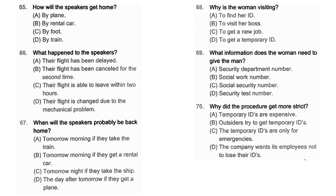Questions 65 through 67 refer to the following conversation. Oh no, our flights have just been cancelled — this is already our second time. I've got to be back by tomorrow morning, but there isn't another flight until tomorrow afternoon. We're really in trouble. I knew we would spend more time at this old, smelly hotel. This is not even a hotel. You know what? Why don't we get an overnight express train instead? It should take us back to our place by tomorrow morning, right? Number 65: How will the speakers get home? Number 66: What happened to the speakers? Number 67: When will the speakers probably be back home?